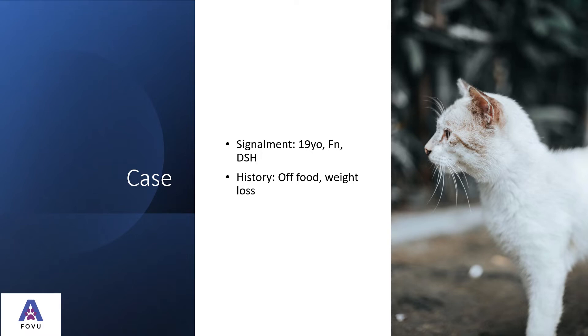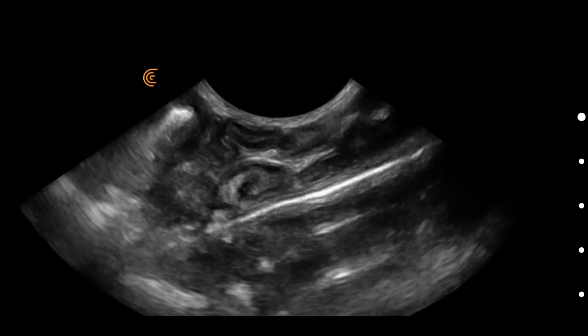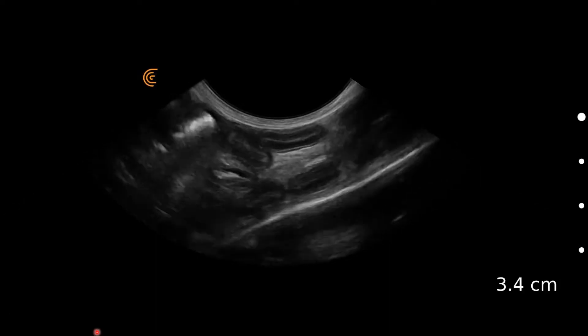This was a case of a 19-year-old female neutered domestic short hair cat with a history of being off food and some weight loss. Let's have a look at what we found on ultrasound.